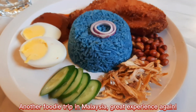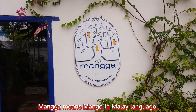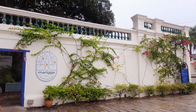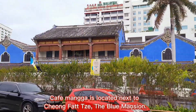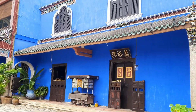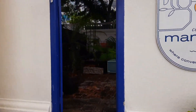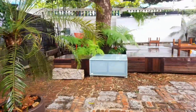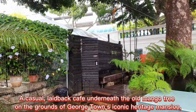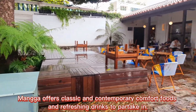Another foodie trip in Malaysia — great experience again! Today we brought you to Cafe Mangga in Penang, Malaysia. Mangga means mango in the Malay language. Cafe Mangga is located next to Cheong Fatt Tze, the Blue Mansion. It is a casual, laid-back cafe underneath the old mango tree on the grounds of Georgetown's iconic heritage mansion, offering classic and contemporary comfort foods and refreshing drinks.